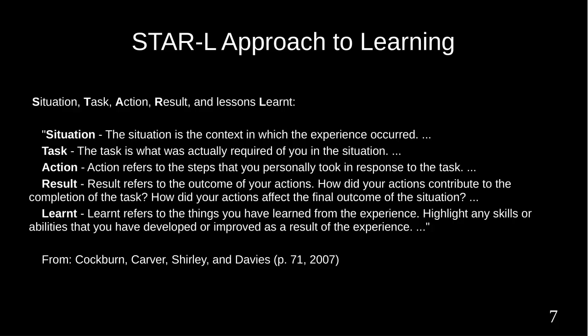ANU Careers suggests using the STAR approach for responding to selection criteria, with situation, task, action, and result. Cockburn, Carver, Shirley, and Davies discuss an expanded STAR-L approach used at Queensland University of Technology, QUT, which adds lessons learnt. You will be asked to apply STAR-L in developing your WPP.